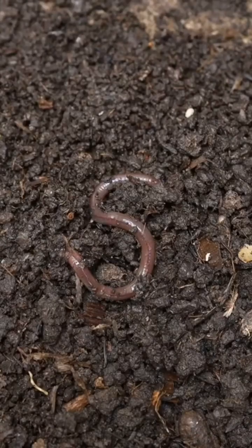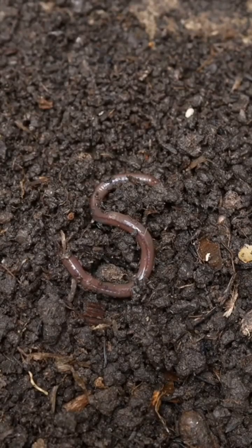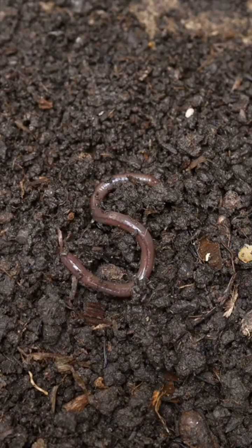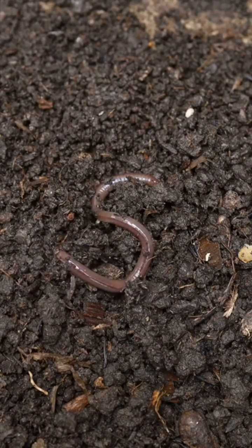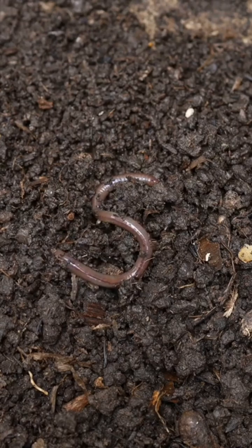Step 3: check the soil. Some bugs like cutworms live in the soil and only come out to feed at night. You might spot these gray or brown caterpillars curled up in the soil during the day.